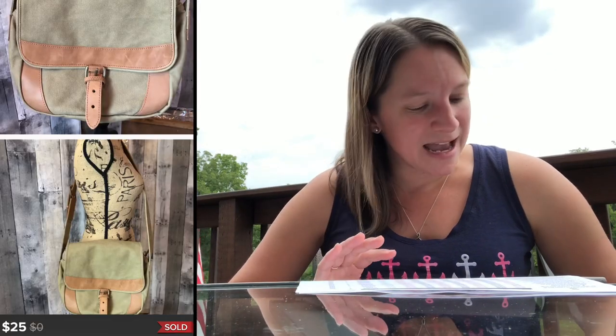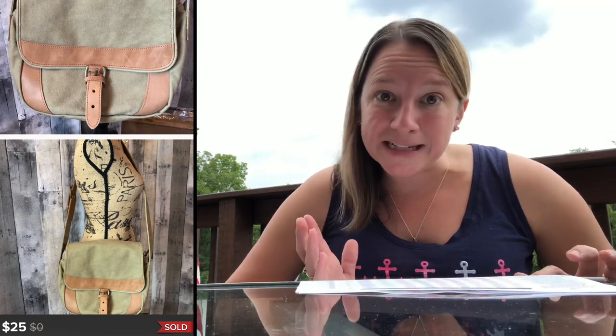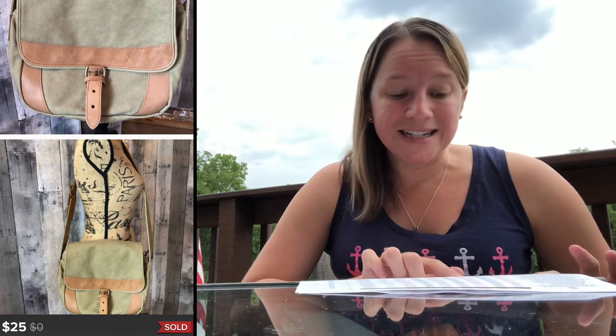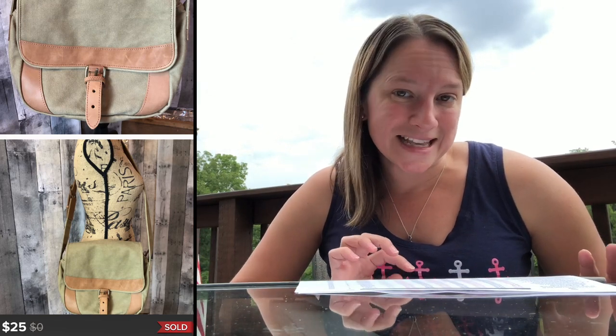This is a really nice purse by L.L. Bean — a canvas messenger style with leather detailing. It was in such great condition. I bought it at a yard sale and only paid $1 for it, which was crazy. I sold it for $25 on Poshmark, making $17.20 profit.